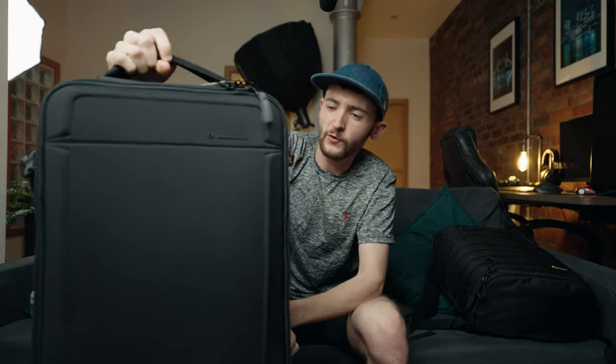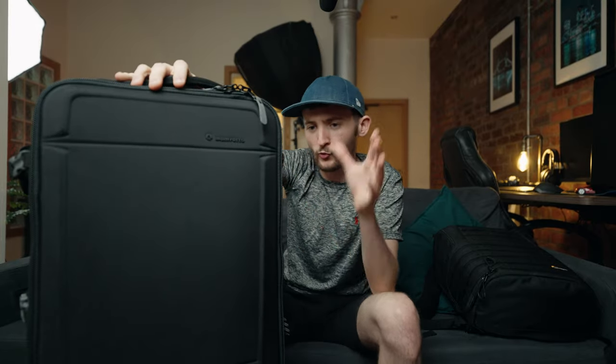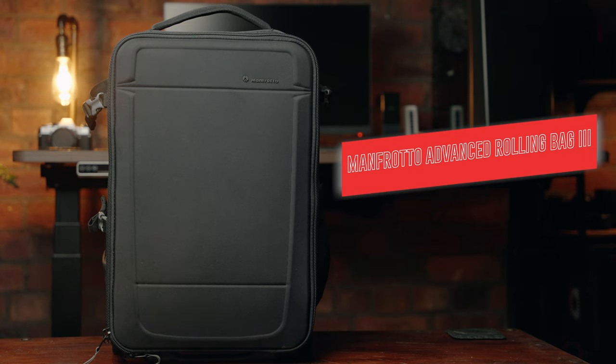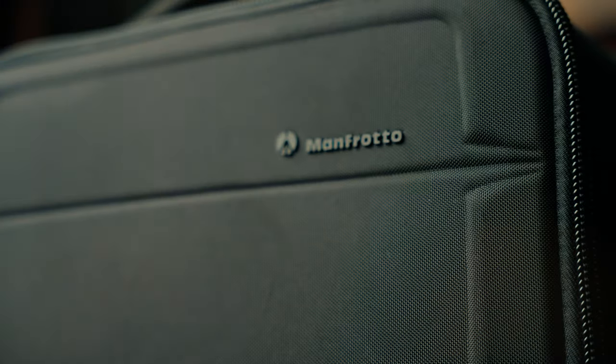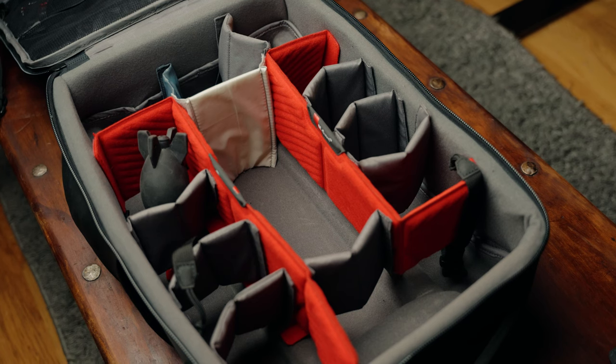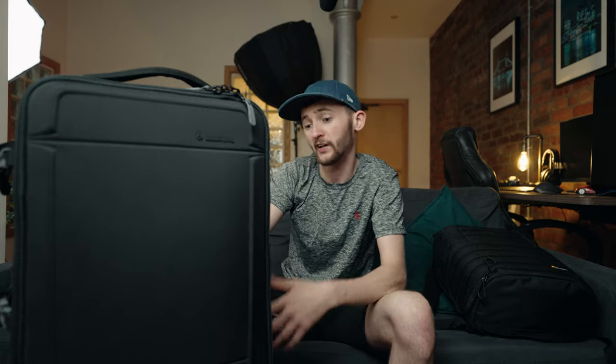The first camera bag that I found myself using this year is this Manfrotto suitcase. I don't know the official name for it - I'm sure it's on screen right now. But this camera bag has a lot of great storage options. I can fit in all the lenses, all the camera bodies, monitors, microphones, batteries, laptops, and chargers that I could possibly need within this single camera bag.